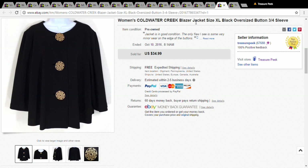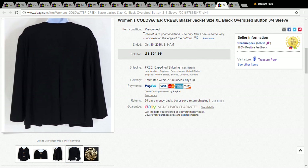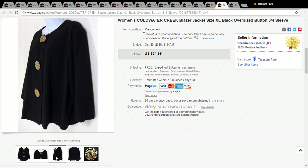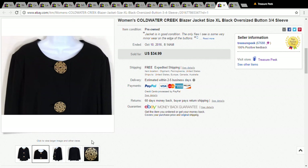This was from Goodwill's 49-cent day — a Coldwater Creek blazer jacket. It was a little unusual and had these big disc-like Mayan calendar buttons on it, which was really different. I think that's why it was still there, but I figured someone would love it. I paid 50 cents and got the full asking price of $35, so I was really happy about that.